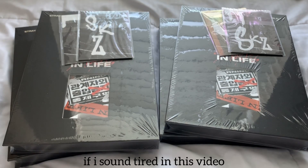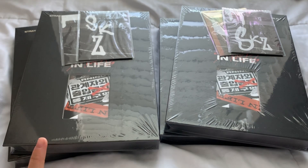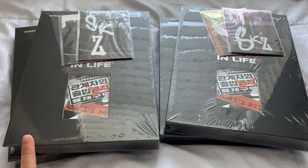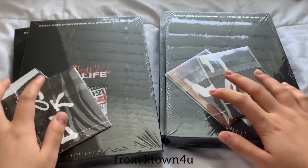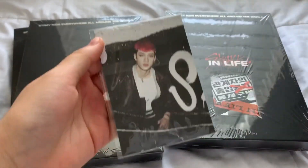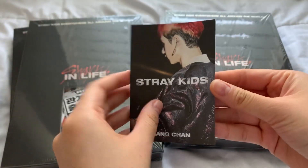Welcome back to my channel. I'm doing the limited version of Stray Kids IN LIFE repackage as promised from the previous video. Same thing — I got the pre-order benefit. So let's go through it. We got Chan, and I love his hair.